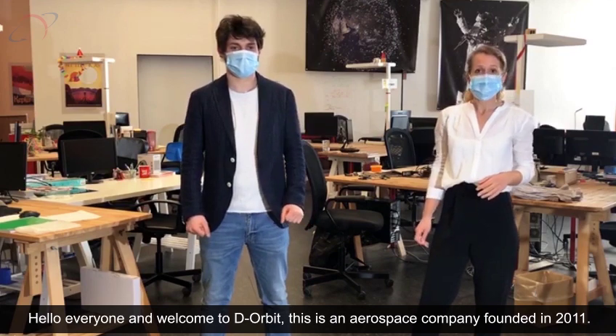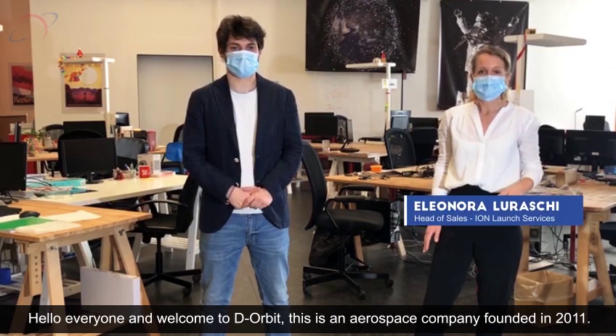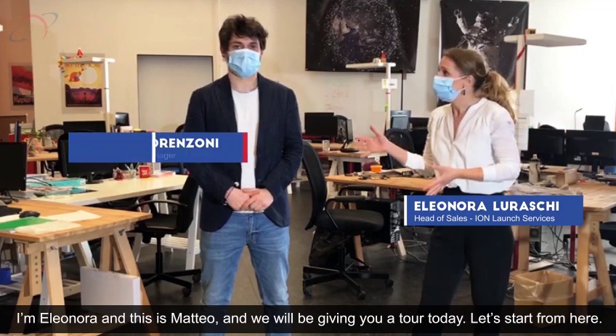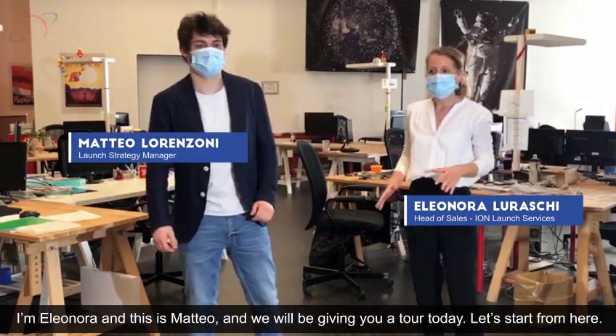Hello everyone and welcome to D-Orbit. This is an aerospace company founded in 2011. I'm Eleonora and this is Matteo. We will take you on the tour today, so let's start from here.